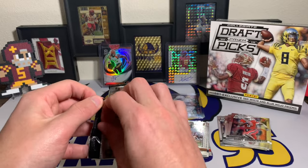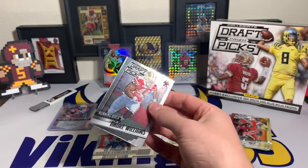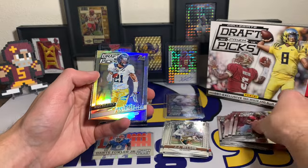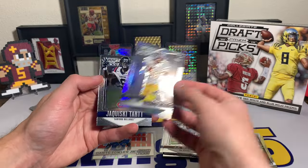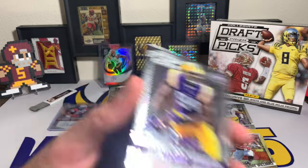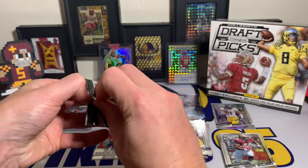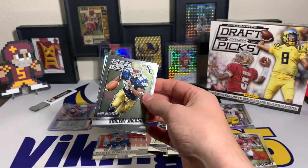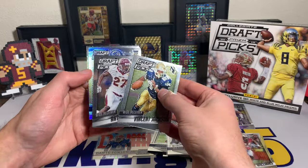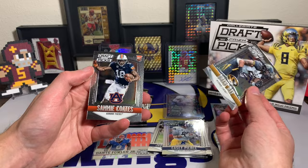We're getting some decent names. The 2015 draft class wasn't terrible, but it's not one of my favorites — 2017 and 2018, that is prime time right now in the NFL. Andre Williams, Calvin Johnson Megatron, Keenan Allen with the silver — still a big name in today's game — a Jacqueski Tart, and Daniel Hunter. We're just pulling decent names. Daniel Hunter, the Minnesota Viking — that's sweet! Vincent Jackson, Antonio Brown rookie, Casey Pierce with the silver, Shane Ray, and Sammy Coats.